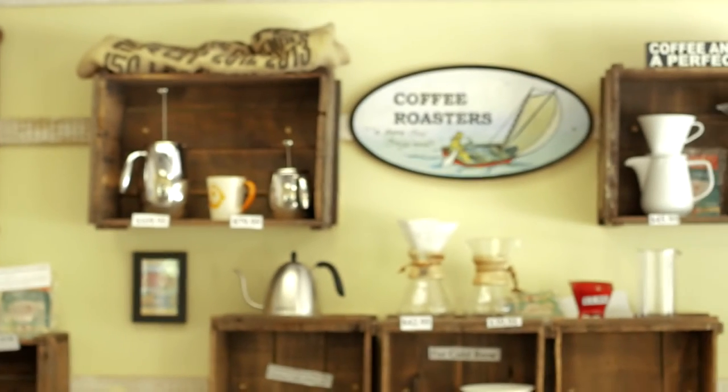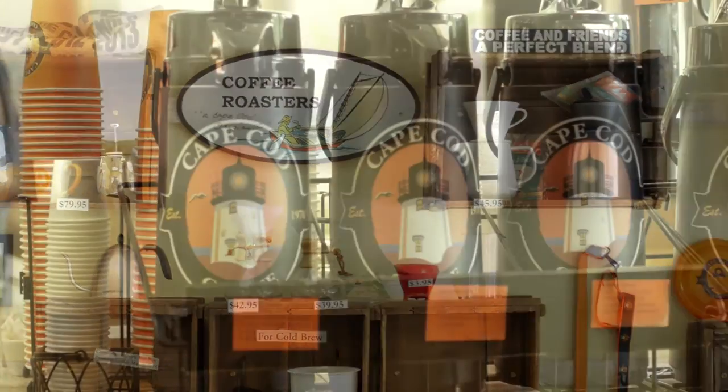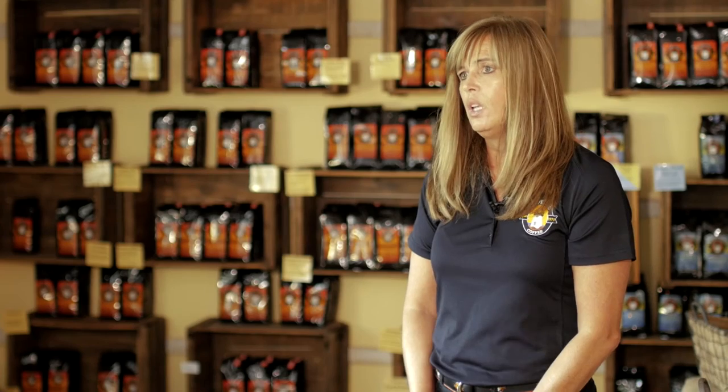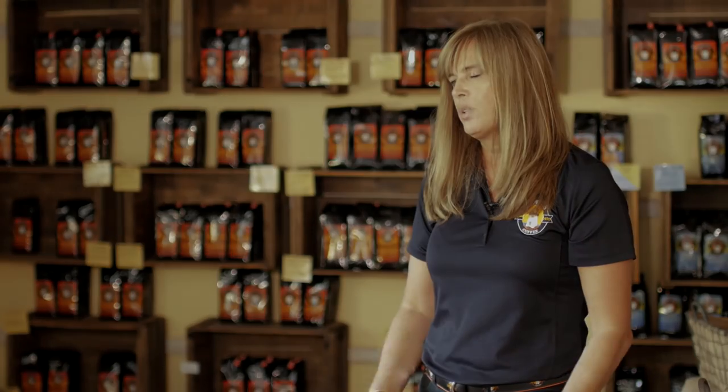We hope that you'll come to visit us. We're open in retail Monday through Friday, 7 to 4, Saturday and Sunday, 8 to 2, and we have a gentleman who serves donuts on the property every day from 7 to 1.